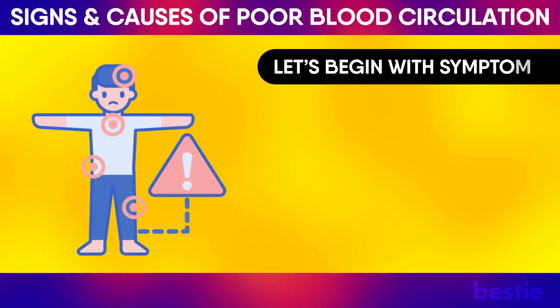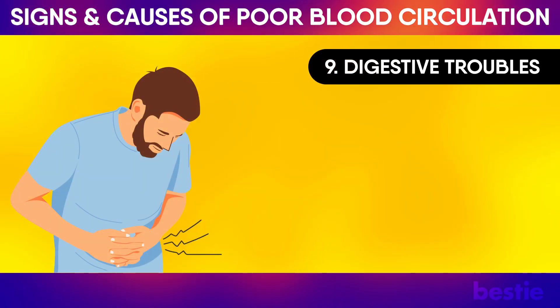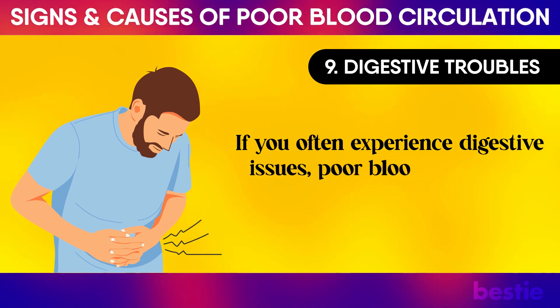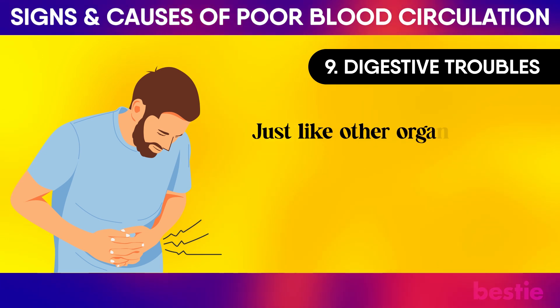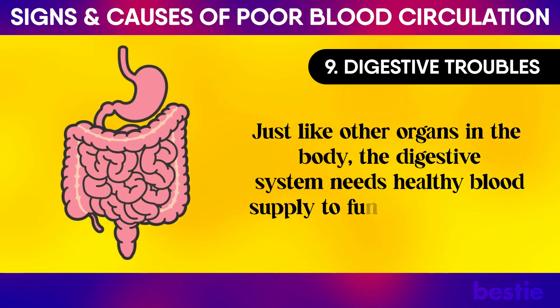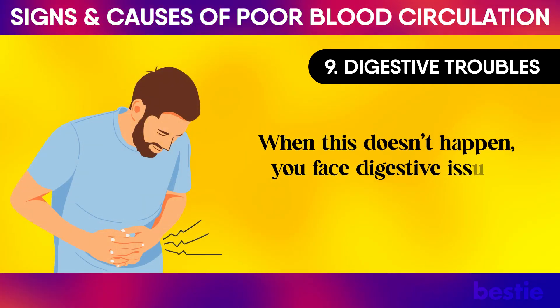Let's begin with symptoms. Digestive troubles: If you often experience digestive issues, poor blood circulation could be behind it. Just like other organs in the body, the digestive system needs healthy blood supply to function at its best. When this doesn't happen, you face digestive issues.